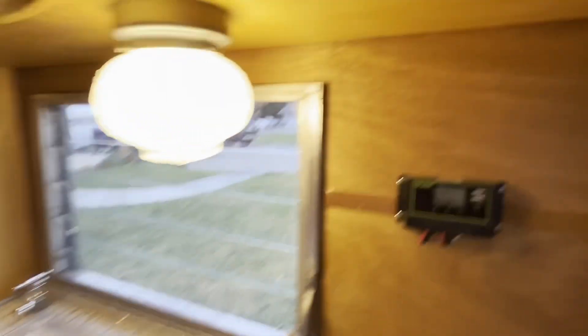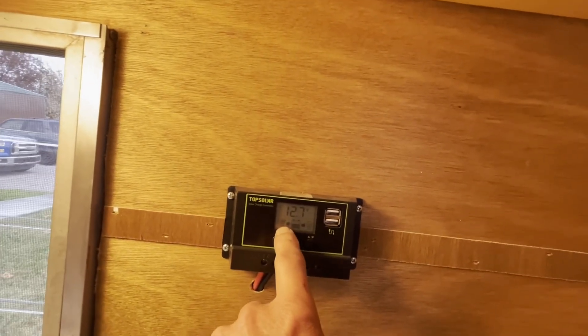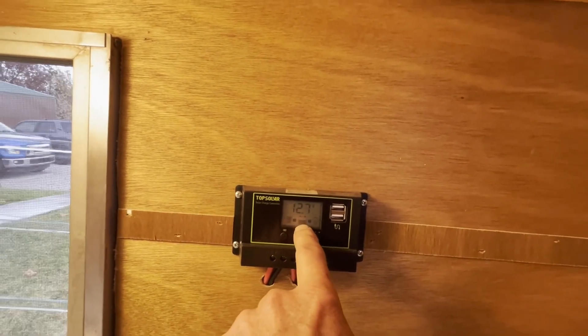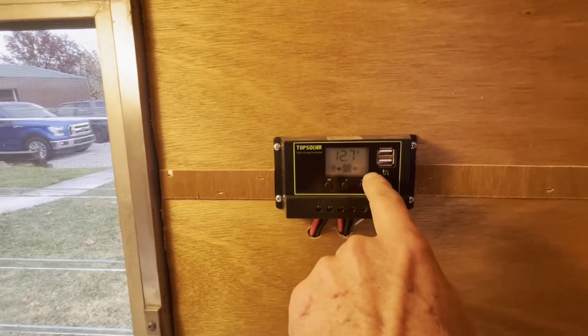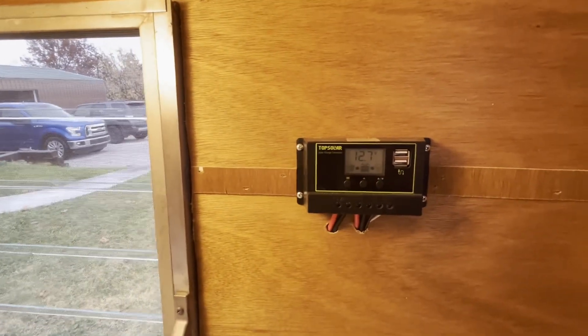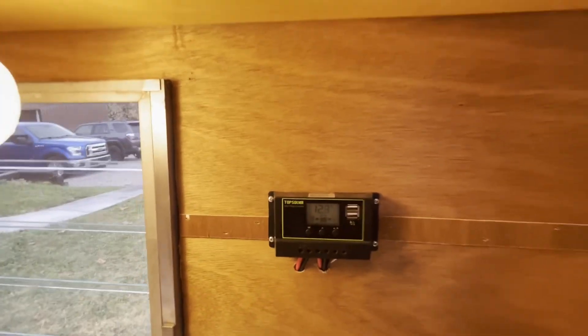On your top solar panel here — this is your solar panel controller and tells if it's charging. This is your battery indicator — it shows if it's charging or how much is in it. And this is your load, showing output. It's showing that it's good. If you want to plug your phones in, you've got two 12-volt USB outlets right there.